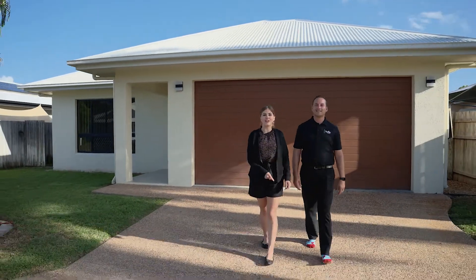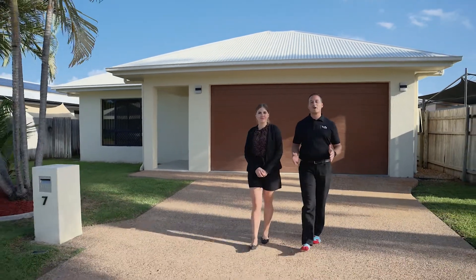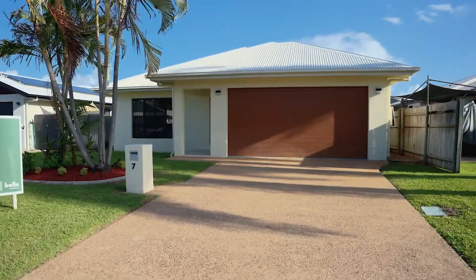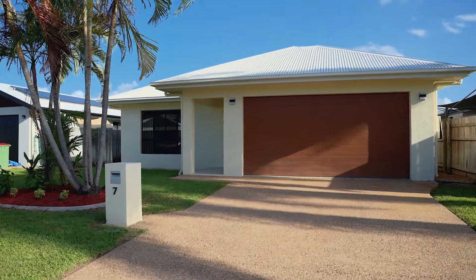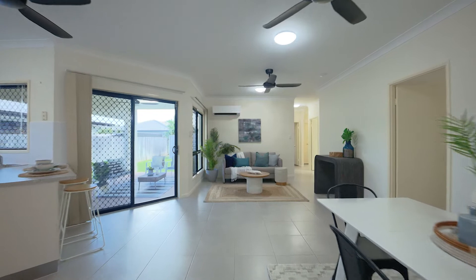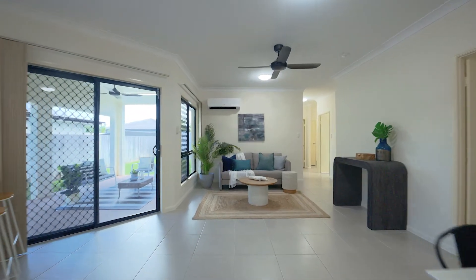A family home in a sought-after pocket in Adalia. This generous four bedroom home has had a makeover and is ready for you to move into and make yourself at home. The home has large modern stone look tiles throughout, as well as upgraded lighting and brand new stylish matte black ceiling fans.